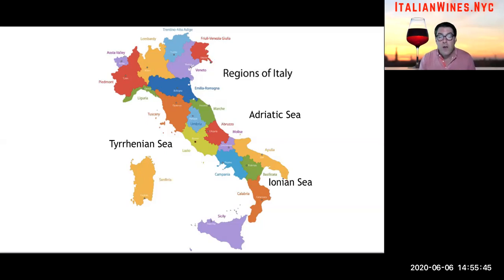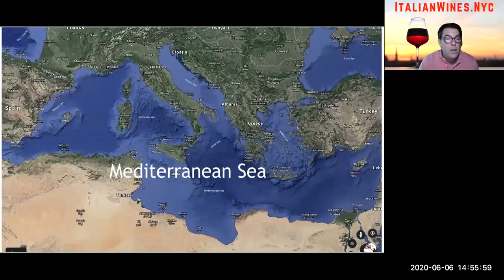Two of the regions happen to be very large islands not connected to the mainland: Sicily and Sardinia. And there are dozens of little tiny islands all around Italy that are part of one of those regions. Italy, while surrounded by three different seas, is actually located in the center of a much larger sea — the Mediterranean. It's this part of the world where we've seen the best wines coming from for thousands of years, and Italy is at the heart of it all.